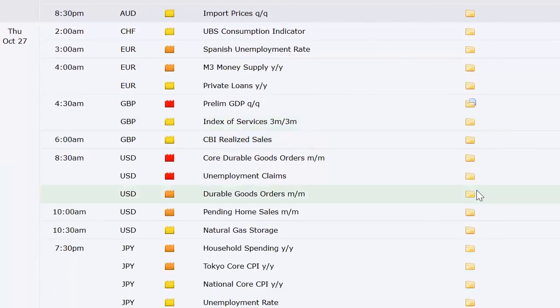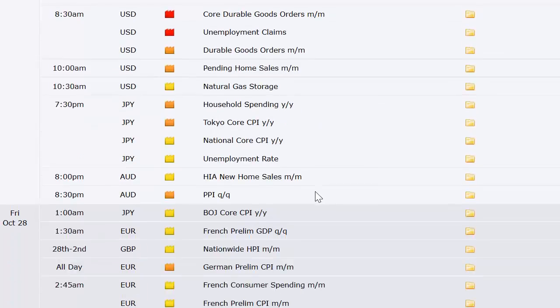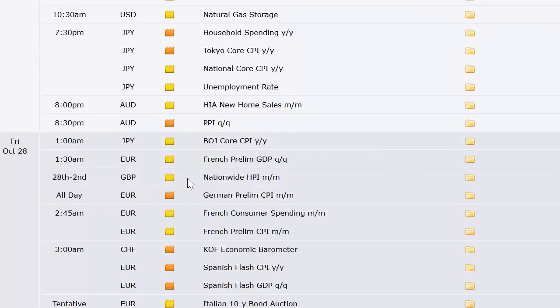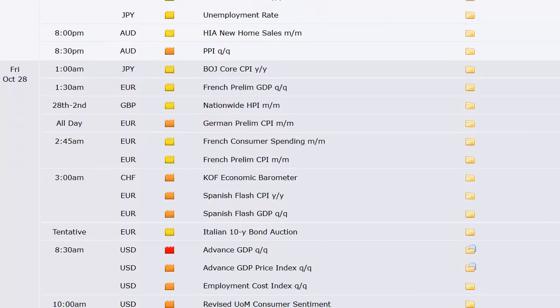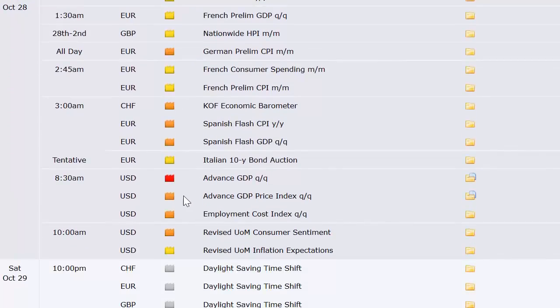Going into Thursday: UBS consumption indicator, Spanish unemployment rate, M3 money supply and private loans in Europe. Preliminary GDP out of the UK, index of services out of the UK, CBI realized sales out of the UK. Durable goods orders here in the U.S. along with the weekly unemployment claims data, pending home sales, and natural gas — that's a weekly number. Japan does their household spending, CPI, Tokyo CPI, and unemployment rate all at once. Australia's got their PPI, and then Japan their core CPI number.